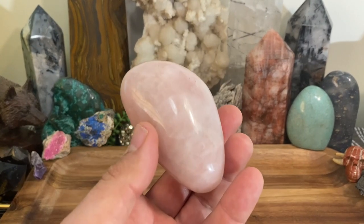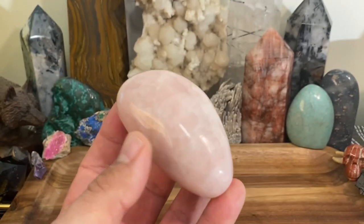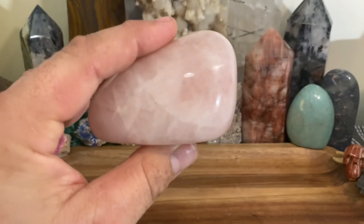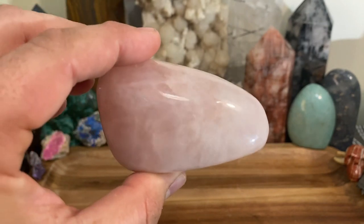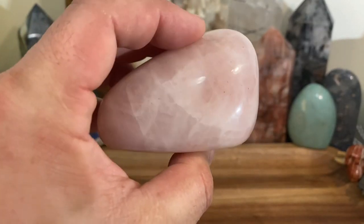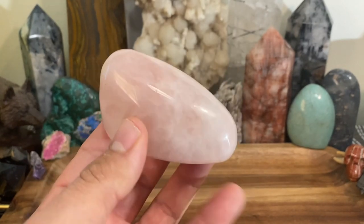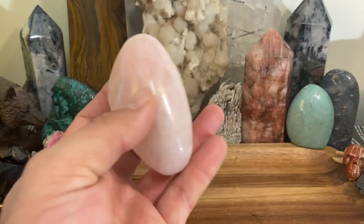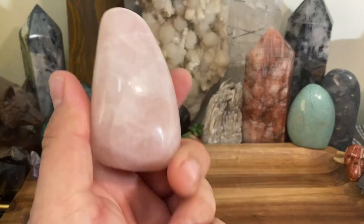Just because something is common doesn't mean it's not going to work for you. Rose quartz, if I had to pick, has to be the number one go-to crystal for that deep, universal, compassionate love. Definitely, if you have to reach for one crystal, this is the one crystal to work with the heart chakra. It's just a go-to.